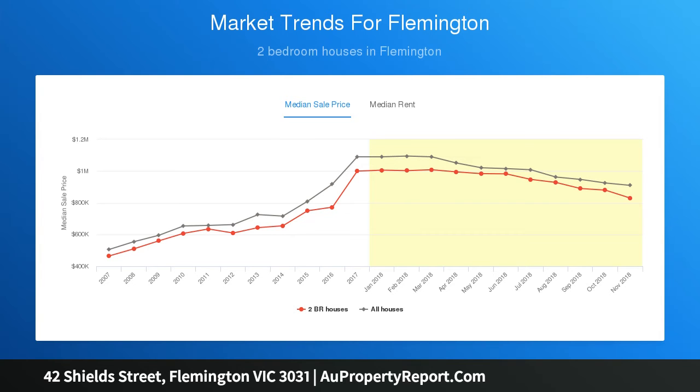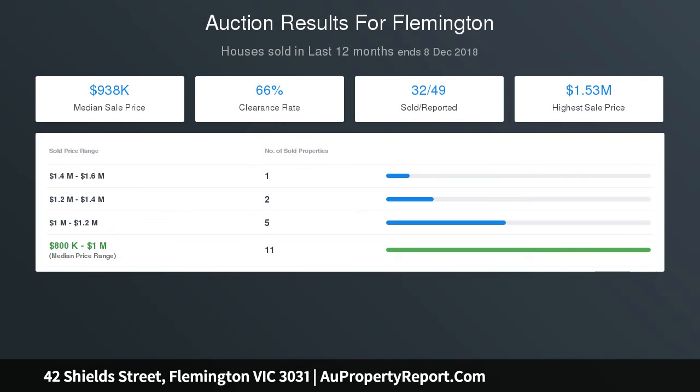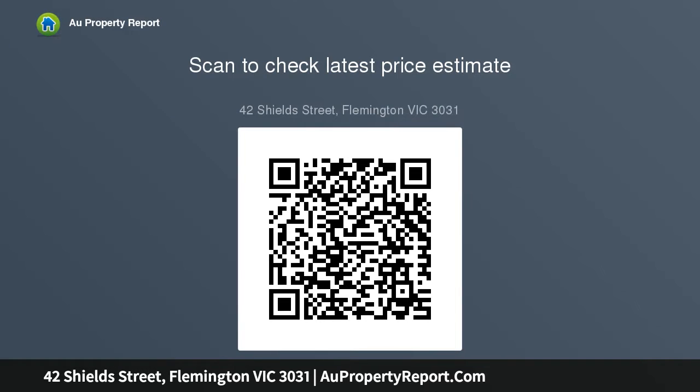There's a garage and workshop via a rear lane, with plenty of room for future expansion. A coveted Flemington hill location, it's walking distance to Newmarket Station, racecourse road trams, trendy cafes and restaurants, and primary and secondary schools, as well as close proximity to parkland, Moonee Ponds Creek Trail, and CityLink.